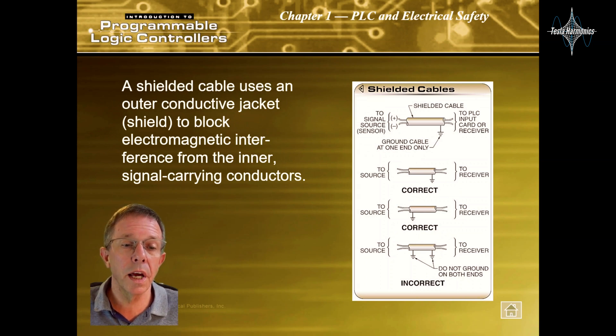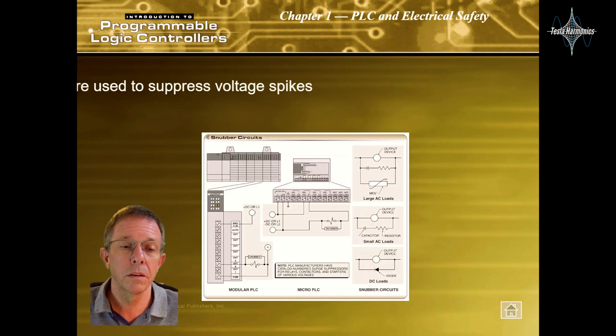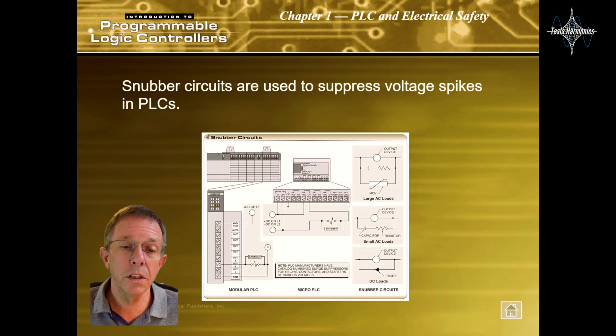A shielded cable uses an outer conductive jacket or shield to block electromagnetic interference from the inner signal-carrying conductors. Snubber circuits are used to suppress voltage spikes in PLCs.